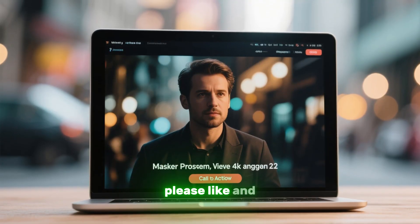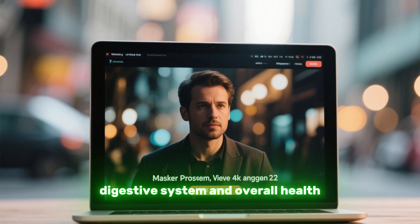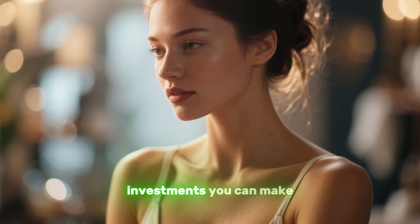If you found this video helpful, please like and share for more informative content about your digestive system and overall health. Remember, knowledge is power, and taking care of your body is one of the best investments you can make.